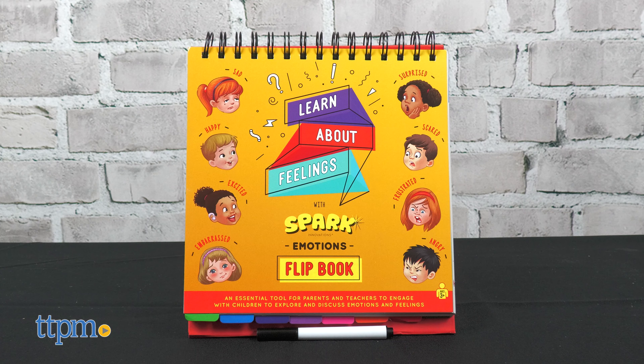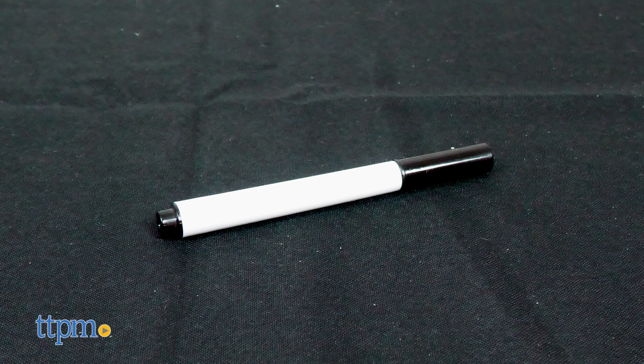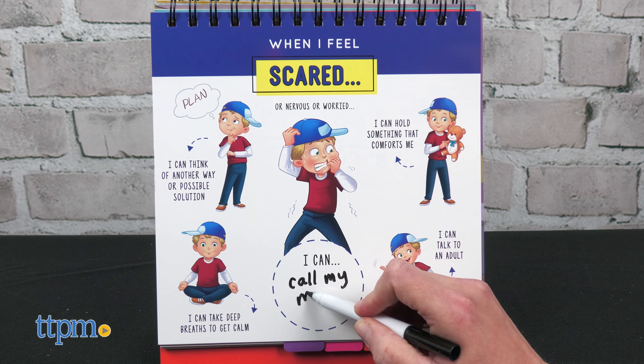The Emotions and Feelings Flipbook helps kids ages 3 and up explore and discuss emotions and feelings. It comes with a dry erase marker so that kids can write and draw on the more than 60 pages in the book.